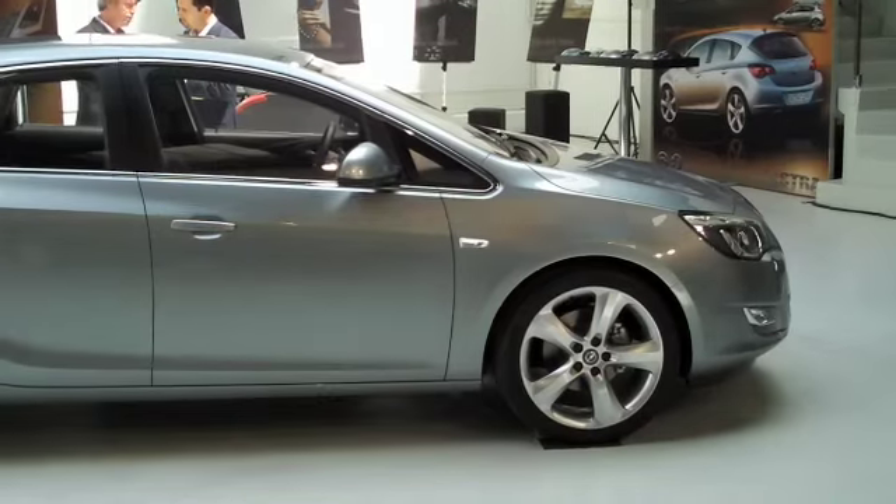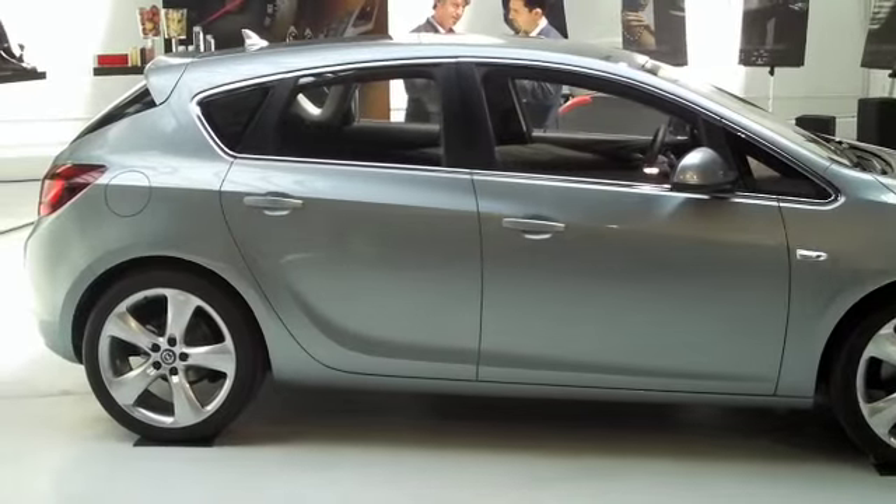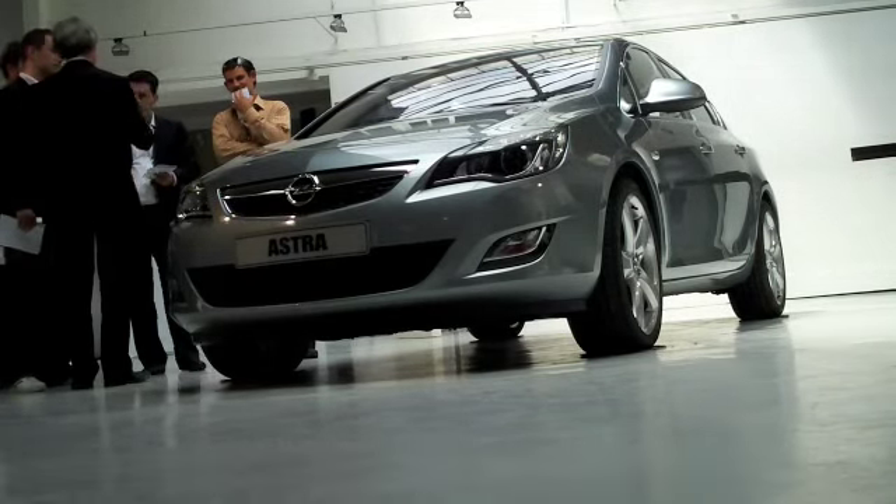Hello and welcome to Paris where we're at an exclusive preview of the new Vauxhall Astra. The new Astra is a crucial car for Vauxhall at a time when the future ownership of the company is still unclear. Judging by the car we saw, the future could be very bright.